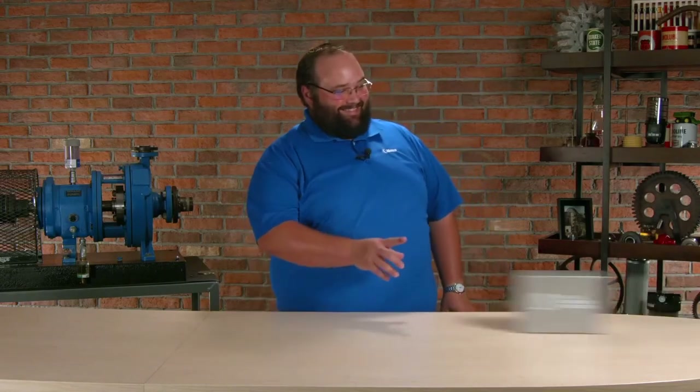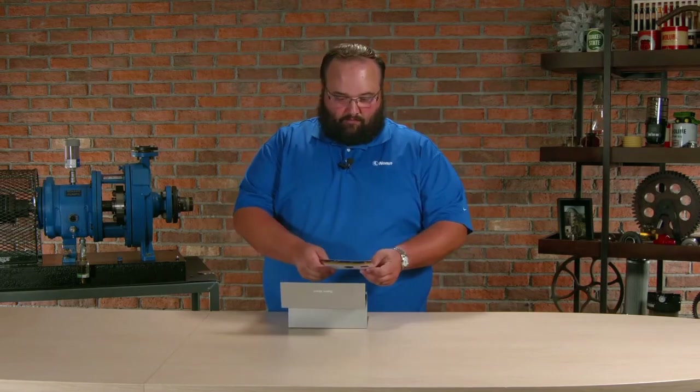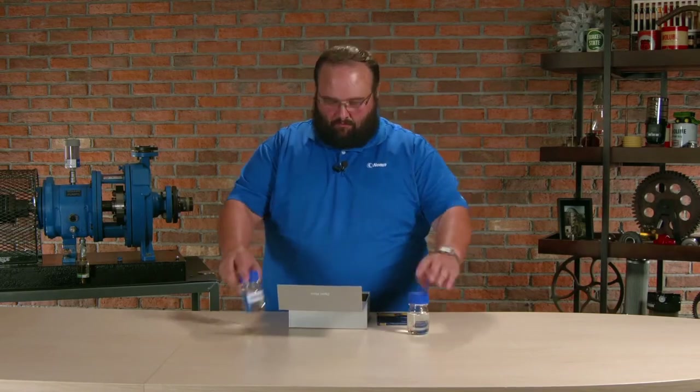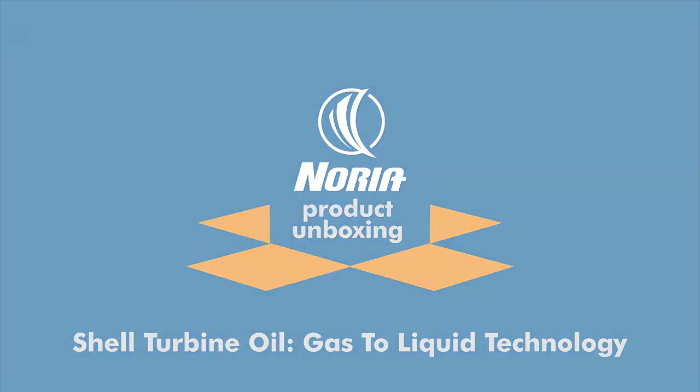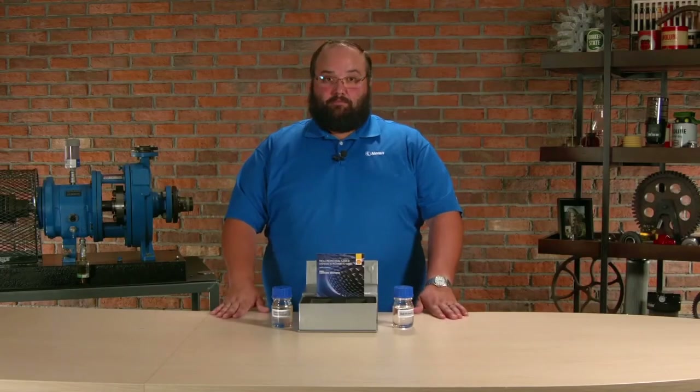Hi, I'm Wes, and this is another Noria Unboxing. Alright, so Shell has sent us a sample of their GTL base oil.